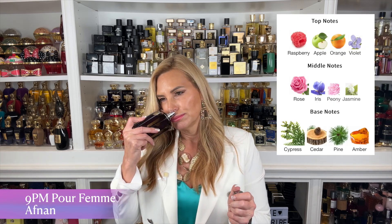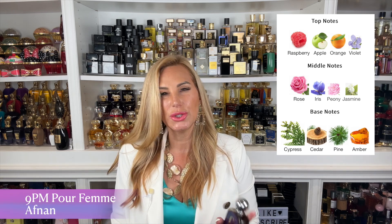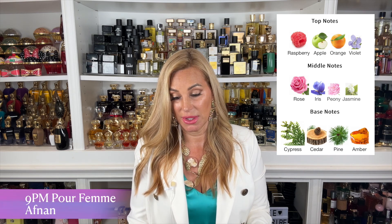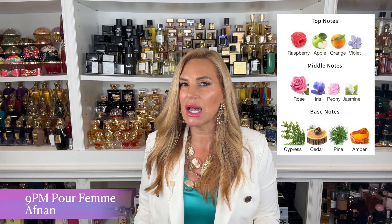I saw these notes and I was like, ooh, this is what I'm going to like. This is a new release from last year, actually. It is raspberry, apple, orange, violet with a middle of rose, iris, peony, jasmine in a base of cypress, cedar, pine, and amber. For me, I kind of got more of like a black currant raspberry kind of fragrance. I was actually really excited.